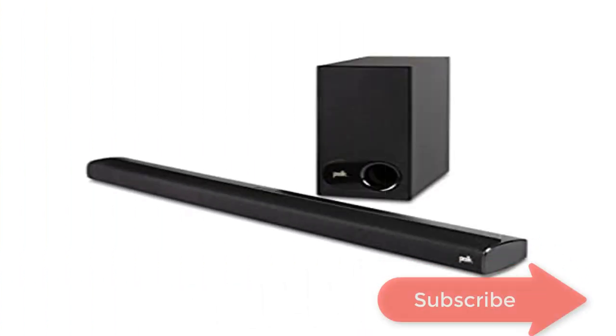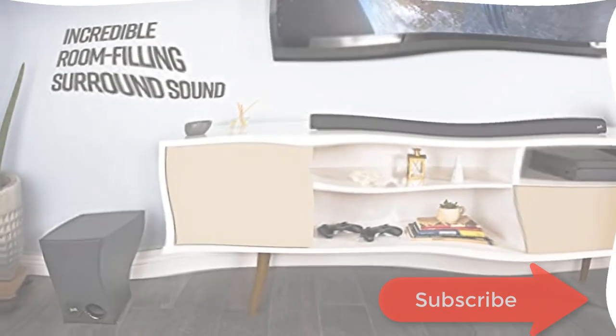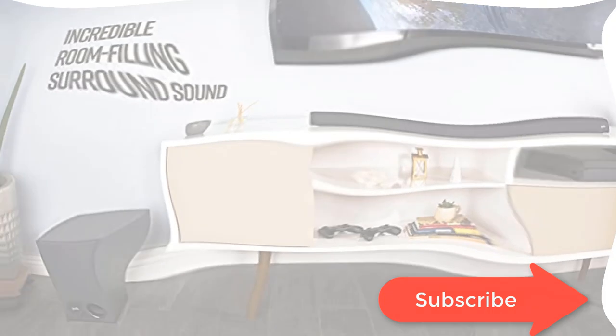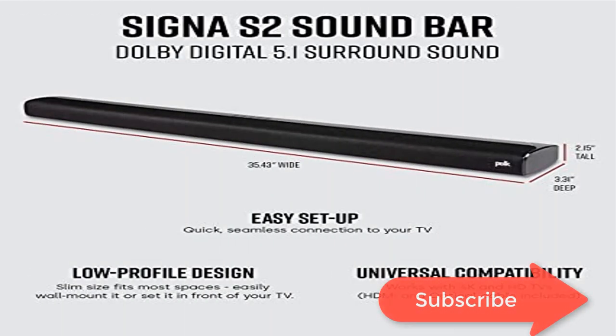Set up your sound bar in minutes with the included subwoofer. HDMI and optical cables quickly connect your TV to the sound bar. Get set up and listening in minutes.